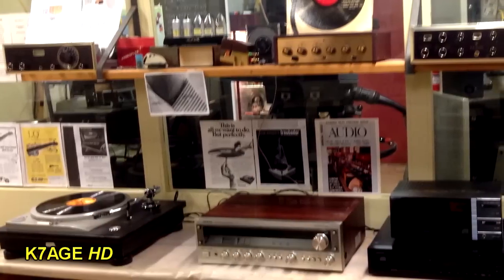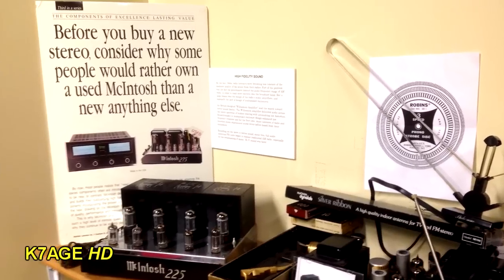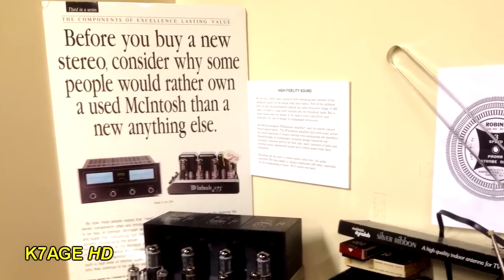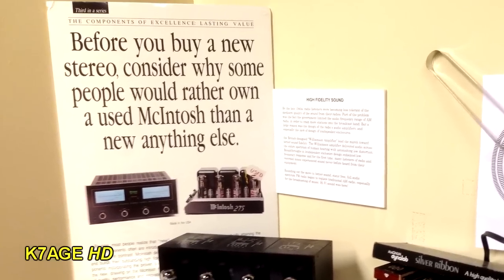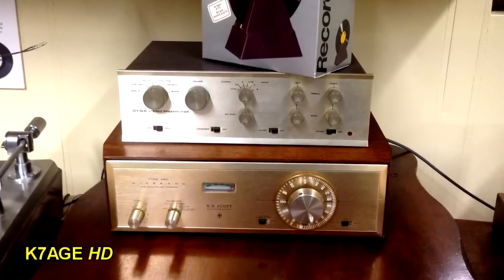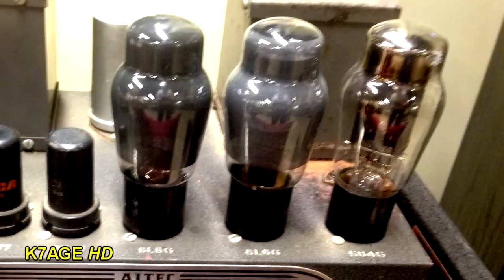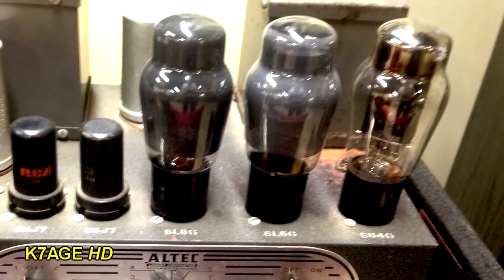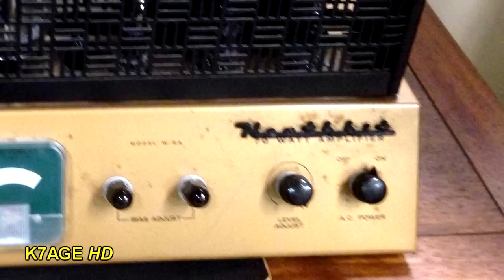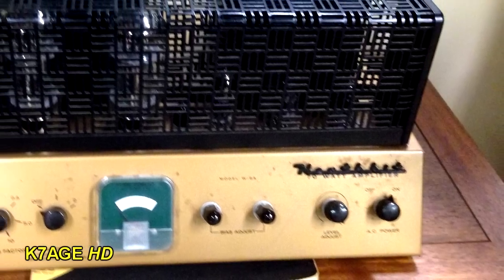Another area of the museum has old hi-fi and stereo equipment that says, 'Before you buy a new stereo, consider why some people would rather own a used Macintosh than anything else' — and they don't mean computer. This is a Dyna preamp and an H.H. Scott FM tuner. These were the hot components back in the day. Here's a pair of 6L6s in the final stage on this L-TEC audio amplifier. And if you couldn't afford the Macintosh, you probably built yourself a Heathkit and ended up with an amplifier that looked like this.